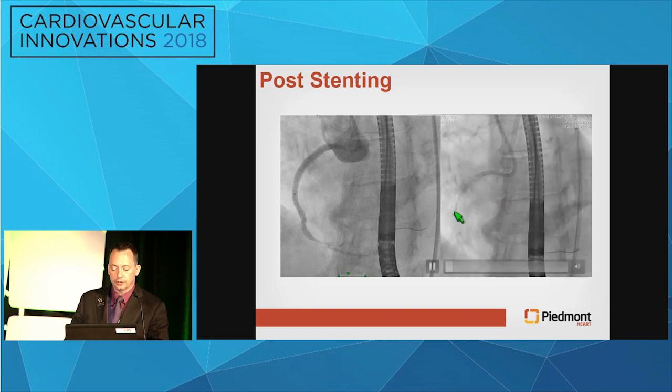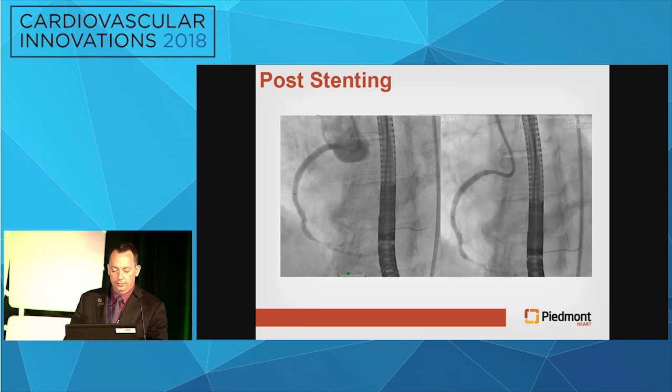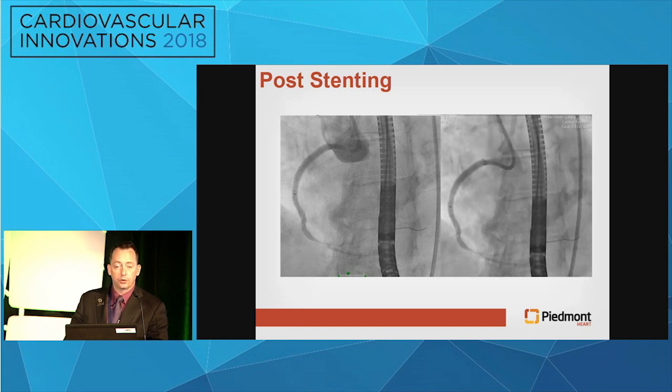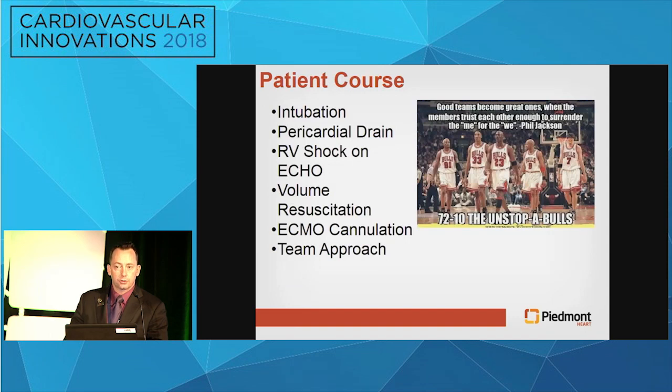Eventually we were able to get downstream using balloon-assisted tracking with the GuideLiner — it wouldn't initially advance. We got a 3.5x20 Synergy stent downstream. Post-stenting, you start seeing how little flow or movement is going on in the right system. One of the biggest things to consider is that we've now jailed all the RV marginals, so we have RV shock. We did ECMO cannulation in the cath lab — she's intubated, pericardial drain in, on RV shock.